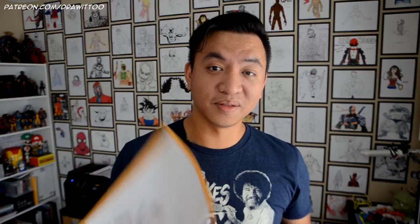This next one is from Dylan Hostert from Glencoe, Illinois. He drew the Joker and Deadshot. His letter writes: Hi, my name is Dylan Hostert, I'm nine years old. I love your YouTube videos. I hope you like my drawings of Deadshot and Joker. I definitely do. I'm going to photocopy one of them so I can frame both and post them on my wall. Dylan, thank you so much for your artwork and your letter.